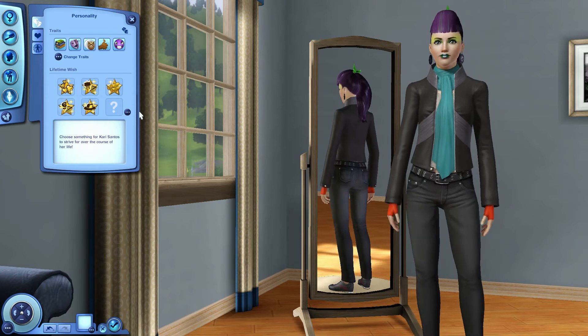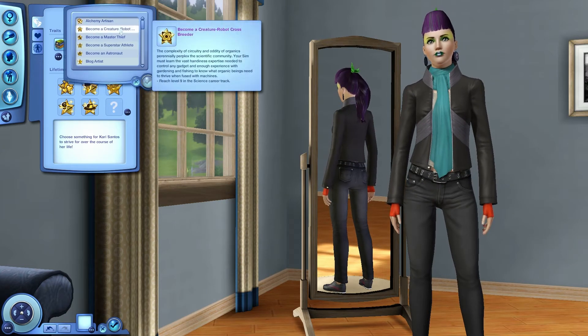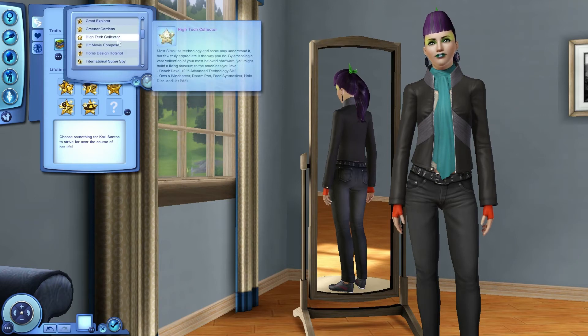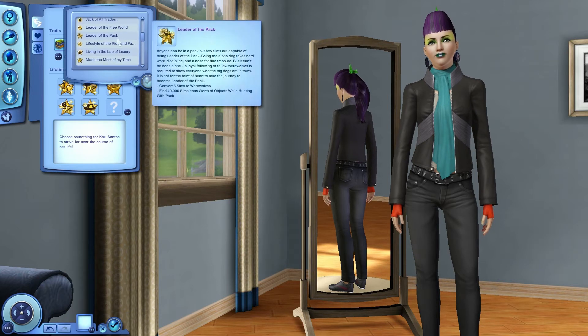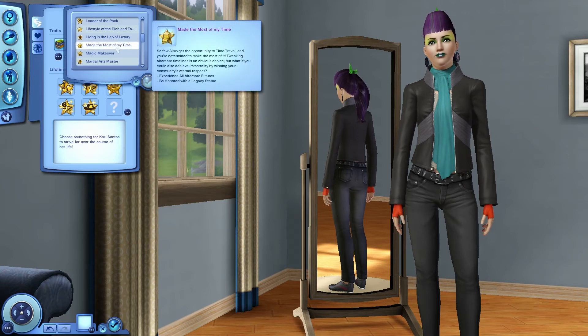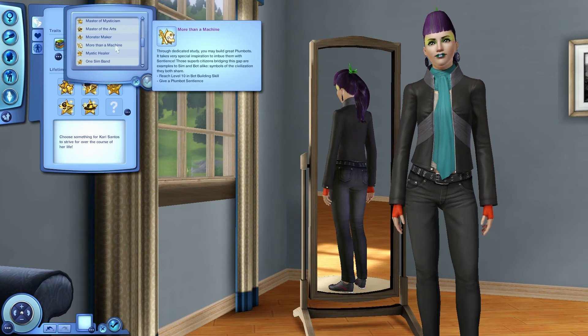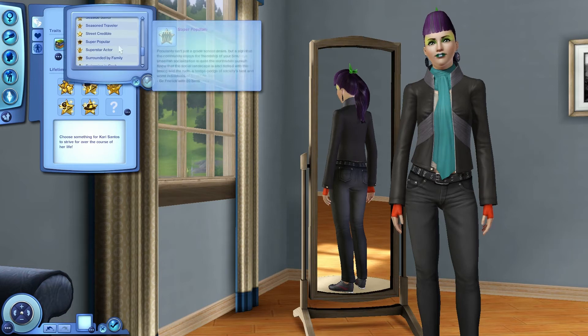On to the lifetime wishes. 'High Tech Collector' — reach level 10 in the advanced tech skill and own a windcarver, dreampod, food synthesizer, holodisc, and jetpack. 'Made the Most of My Time' — experience all alternate futures and be honored with a legacy statue. There's also one to reach level 10 in bot building skill and give a plumbot sentience.